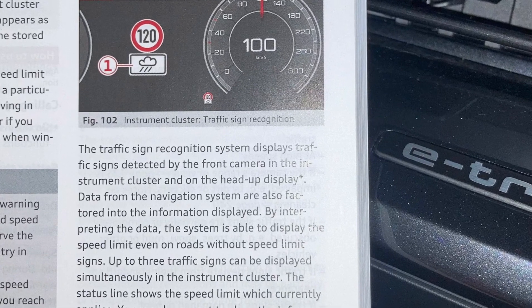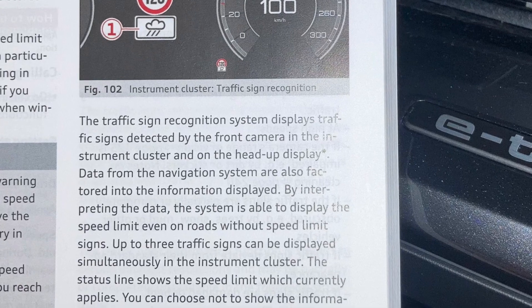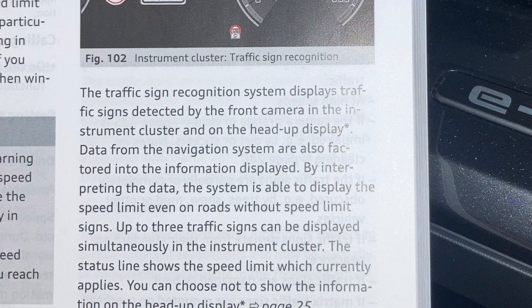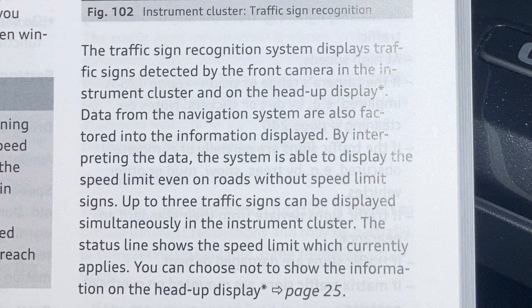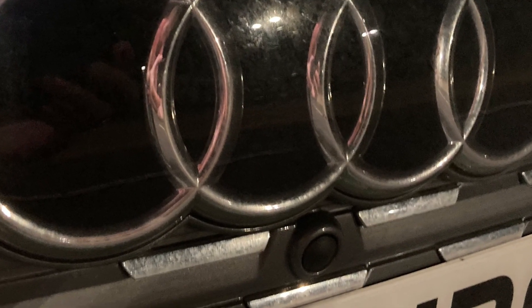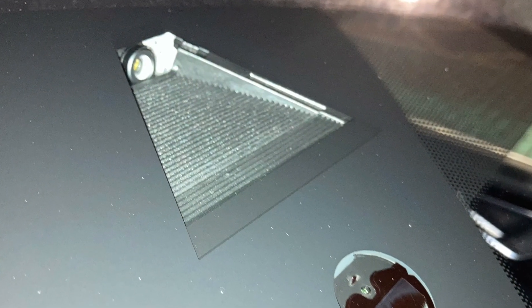According to the manual, it can display multiple traffic signs at one time, although in the last three thousand miles I've only ever seen one at a time. Initially I thought the camera was below the radar sensor on the front grille, but it turns out that was fake — it was actually on the centre of the front windscreen.